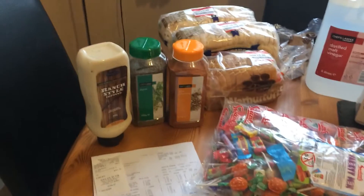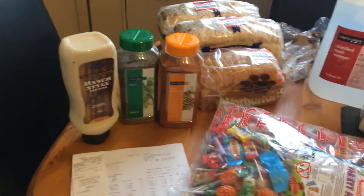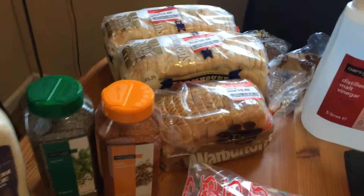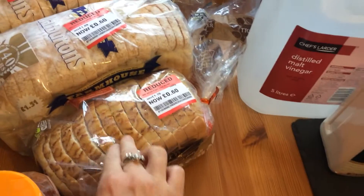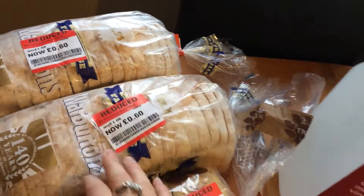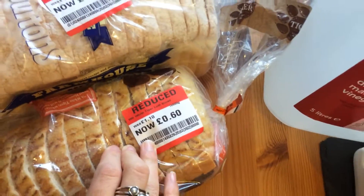Only a small haul, but I like watching these so I thought I'd share mine. So here we have got the ranch dressing and thyme fajita seasoning. A good deal on the bread because it was reduced — we've already tucked into this one, but it was £1.09 down to 60p, £1.09 down to 60p, and £1.10 down to 60p.